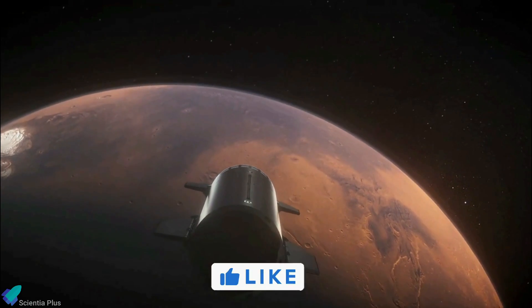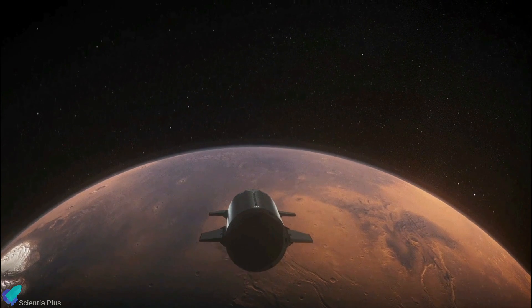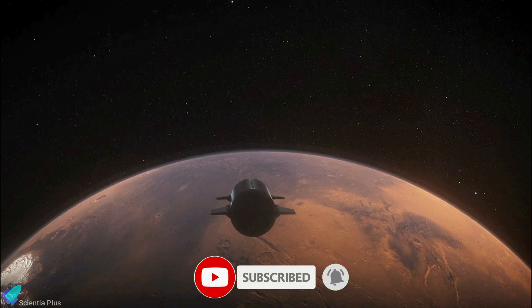If you enjoyed this video, please hit the like button, leave a comment, and share it with your friends. Also, don't forget to subscribe to the channel and turn on notifications so you never miss an episode.